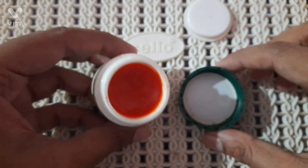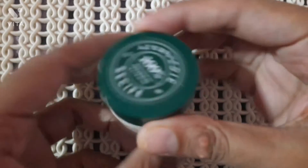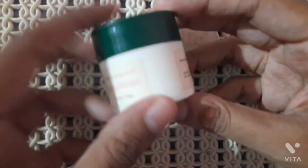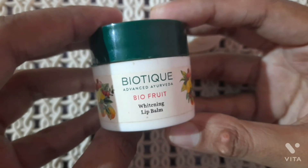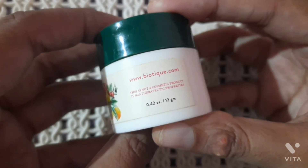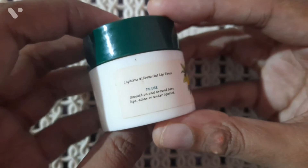This lip balm is a total win-win for all situations. It also claims to be 100% ayurvedic, which means no side effects, which is totally great. All the ingredients are listed on the tub itself, and this tub contains 12 grams of product, which lasts for a very long period of time.